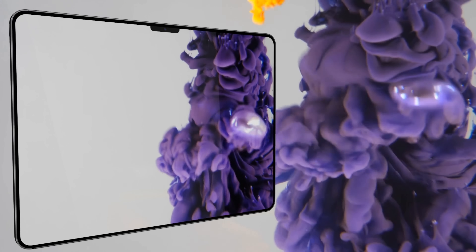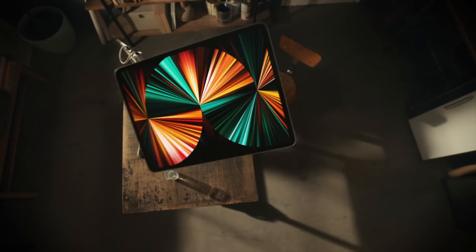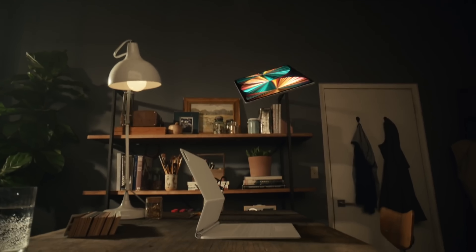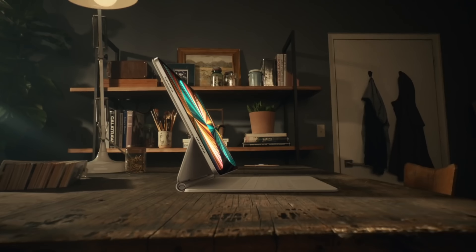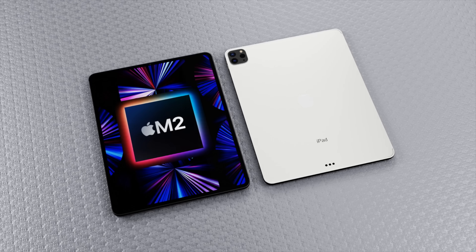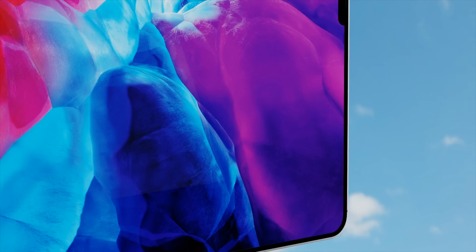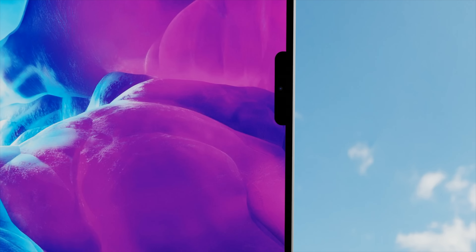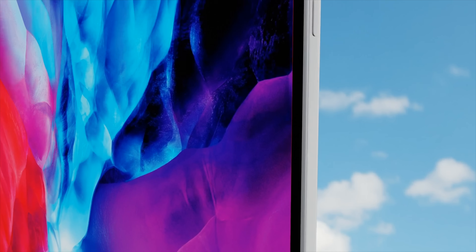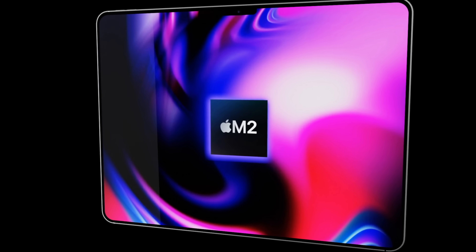A new report has come in for the 2022 iPad Pro that it will be getting the M2 chipset and MagSafe charging. Today I want to tell you more details about this and how this could change how we use the iPad Pro going forward. I also want to do a summary of what to expect — features, design, and of course the expected 2022 iPad Pro release date and price.